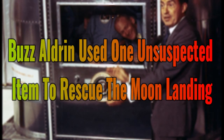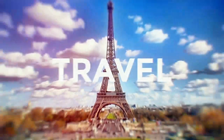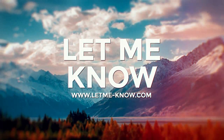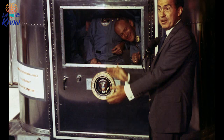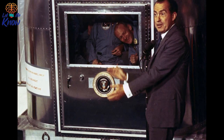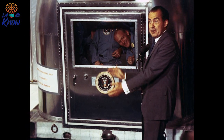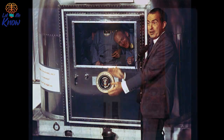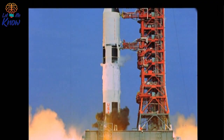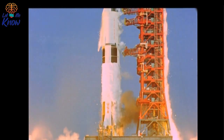Buzz Aldrin used one unsuspected item to rescue the moon landing. When Neil Armstrong, Buzz Aldrin, and Michael Collins signed up for the Apollo 11 lunar landing mission, they knew what they were getting into. Mechanical failures, oxygen management, and sci-fi-inspired undocumented space diseases were just a few possibilities that could prevent them from ever returning to Earth.